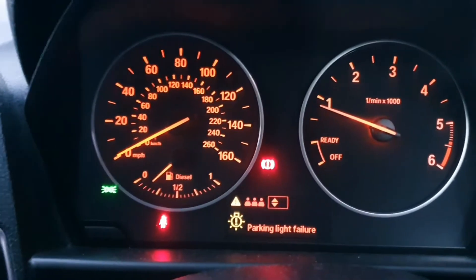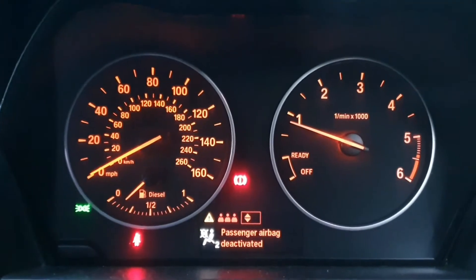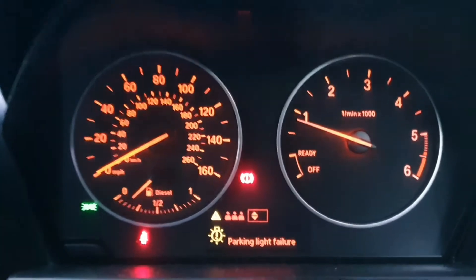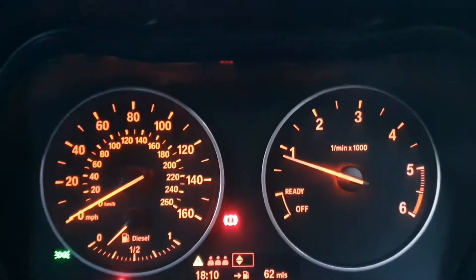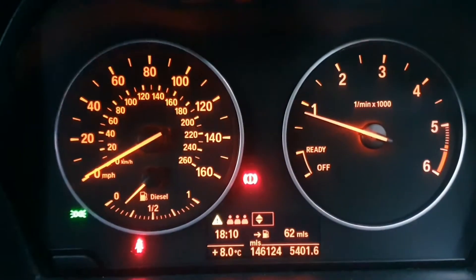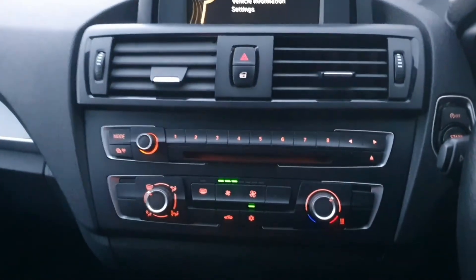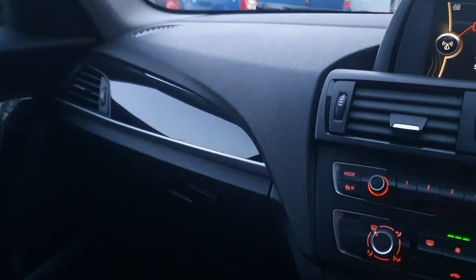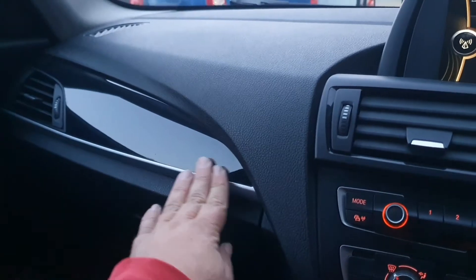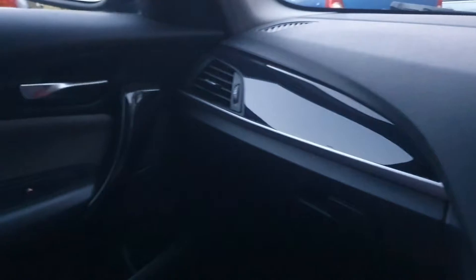When I press this button here, that initiates the startup sequence. I think we've got a brake light or a parking light out somewhere on the car, but that will be sorted obviously. So the mileage on this one is 146,124 miles. We've got a trip computer here in the middle. It's got the standard BMW stereo system which has got an amazing sound on it — a very nice layout with this high-gloss black piano finish, which looks fantastic and really finishes off the car.